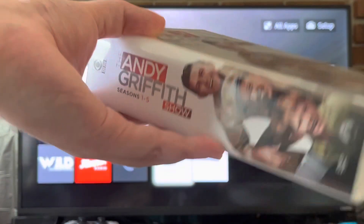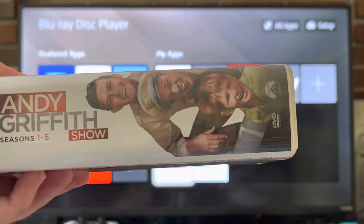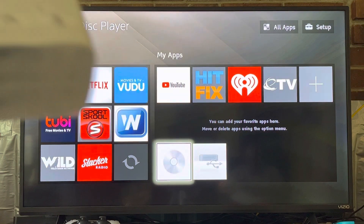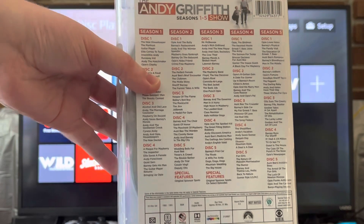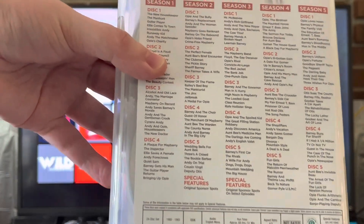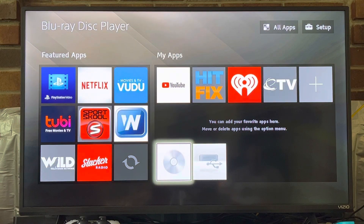I have the complete series so it's in these big DVD cases here. This case has Seasons 1 through 5, and Season 1 has 4 discs, but we're just going to do disc 1 because they're all pretty much the same.